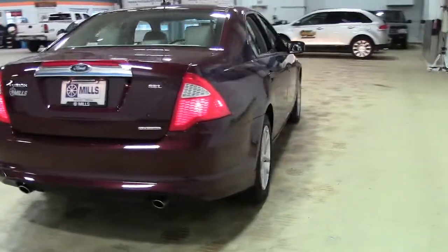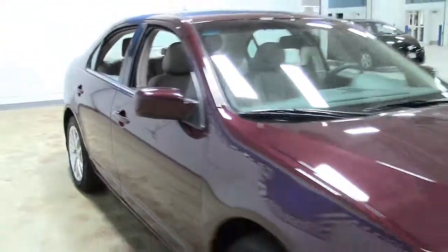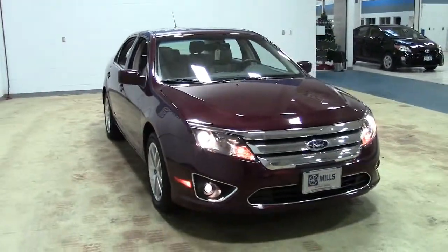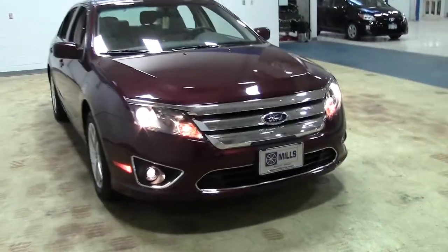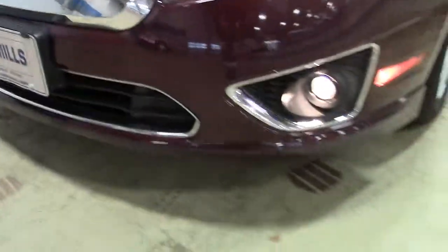Low miles on this eye-catching, classy-looking sedan that was praised by U.S. News for its roominess and driving dynamics. This is the same overall design as the 2010 model that Motor Trend named its Car of the Year, but with some added upgrades for 2011, like manual shiftability added to its 6-speed automatic transmission.